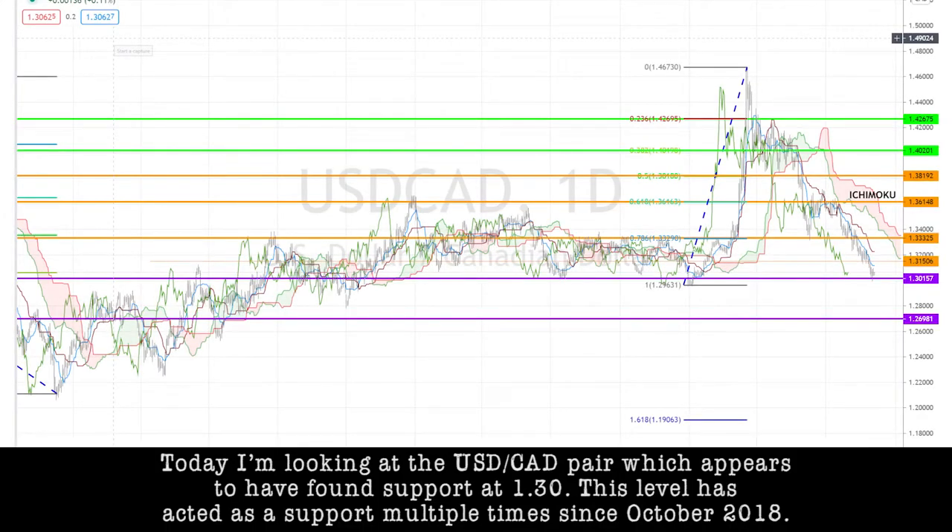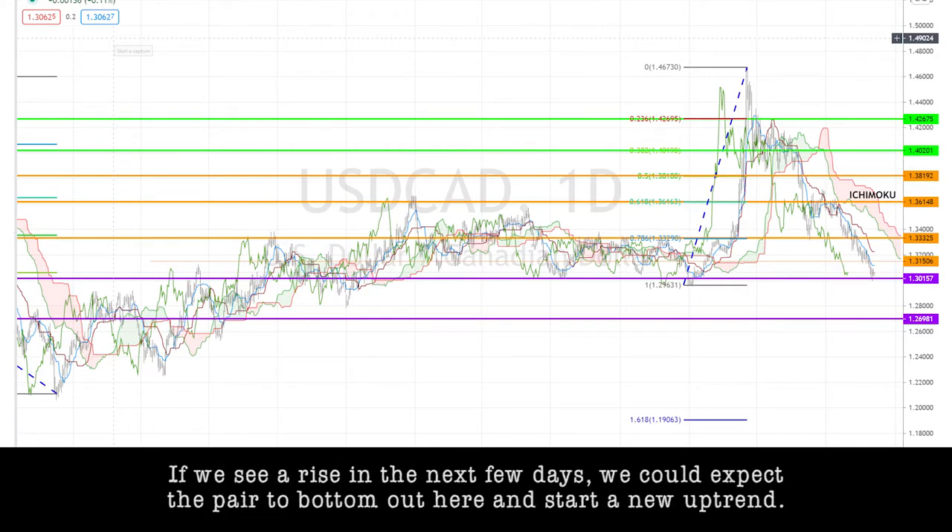Today I'm looking at the dollar CAD pair, which appears to have found support at 1.30. This level has acted as a support multiple times since October 2018. If we see a rise in the next few days, we could expect the pair to bottom out here and start a new uptrend.